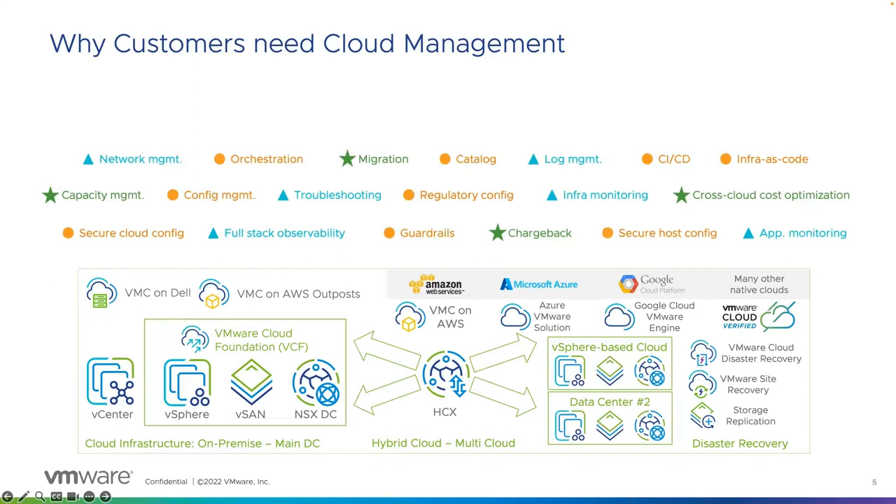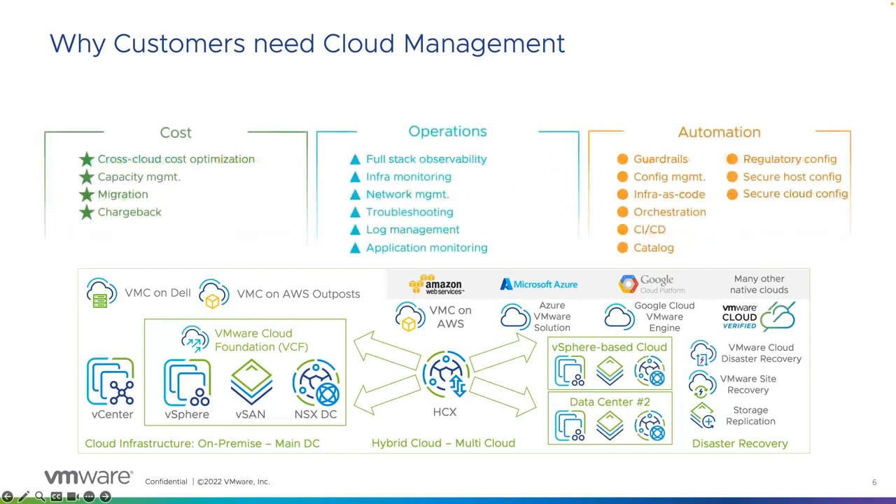These are just some of the many tasks that customers perform daily to run their operations and infrastructure for their applications and services. Typically, customers will use many different tools and products to do each of these tasks across their on-premises and cloud environments, and there are often different tools for each different cloud. We've color-coded the tasks as they fall into three broad categories: managing costs, optimizing operations, and driving efficiencies through automation.